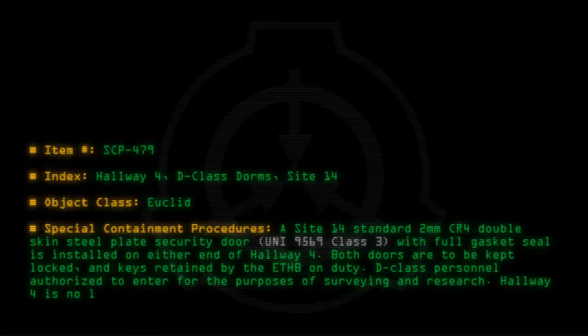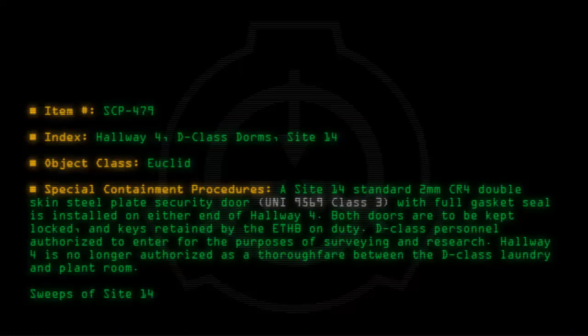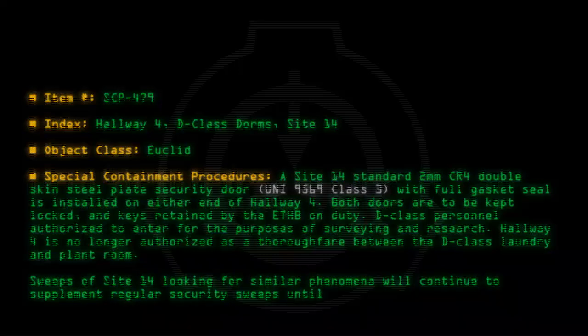Hallway 4 is no longer authorized as a throughfare between the D-Class Laundry and Plant Room. Sweeps of Site-14 looking for similar phenomena will continue to supplement regular security sweeps until further notice.